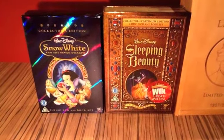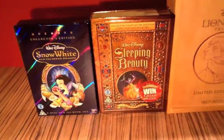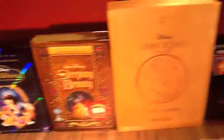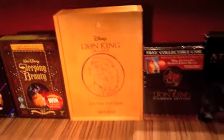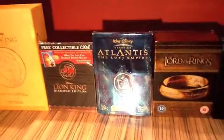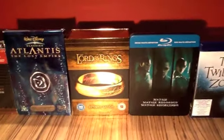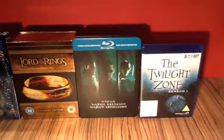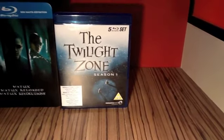Now we have the rest of my special edition DVDs and Blu-rays, starting with the Snow White and the Seven Dwarfs and Sleeping Beauty DVD and book set. Then my Lion King limited edition trilogy box, my Lion King steelbook, my Atlantis Lost Empire special edition, Lord of the Rings extended edition Blu-ray, my Matrix Blu-ray metal pack, and my Twilight Zone season one Blu-ray.